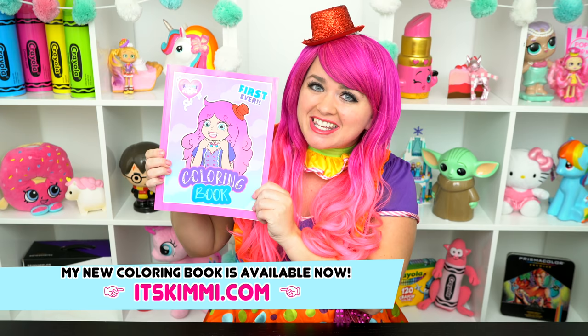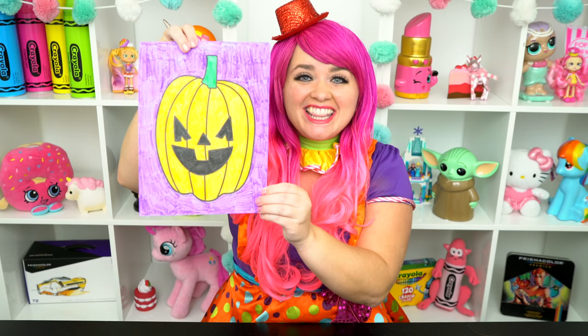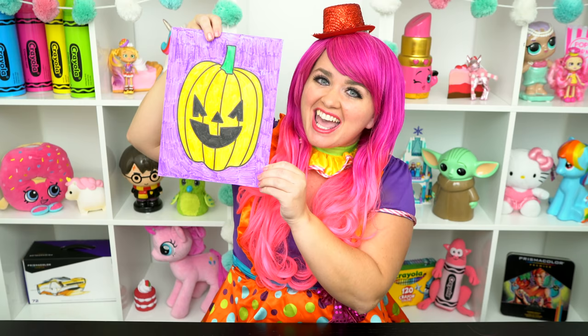Alright guys, thanks for watching! I'm Kimmy the Clown! Don't forget to get your copy of my Kimmy the Clown coloring book at itskimmy.com! And be sure to check out my brand new Halloween book! This little jack-o-lantern turned out spooktacular! Have a colorful day and I'll see you tomorrow! Bye!